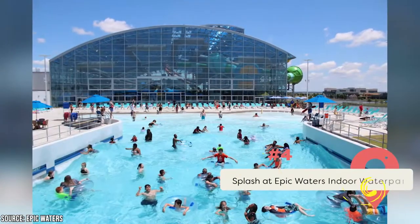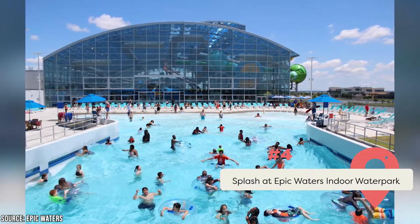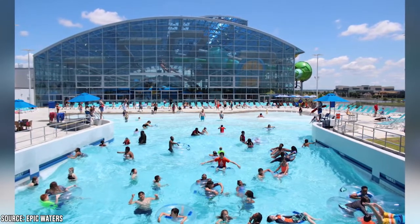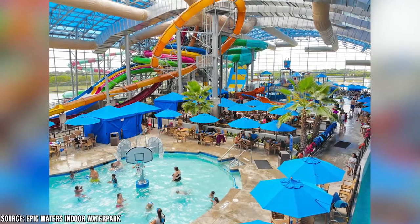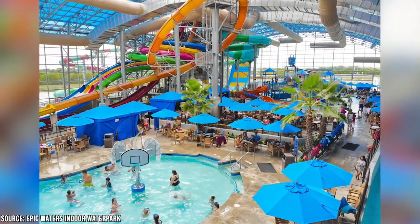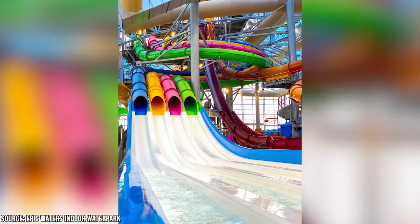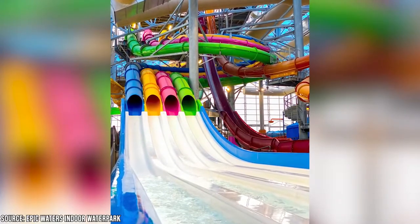Epic Waters Indoor Water Park is one of the best water parks in Texas. It's open all year, so whether it's hot or chilly outside, you can always have a day of fun. That's because it's enclosed in a glass atrium, enabling you to bask in the sun and swim regardless of the weather. The water park offers surfing and bodyboard training, in addition to a massive wave pool and water slides. It has rapidly become a favorite among residents.